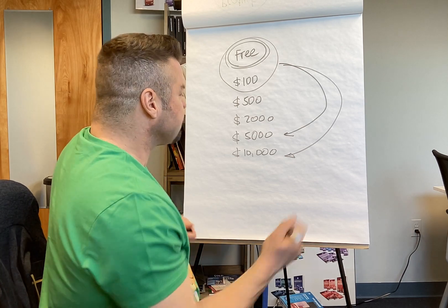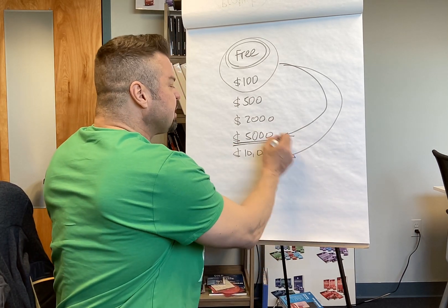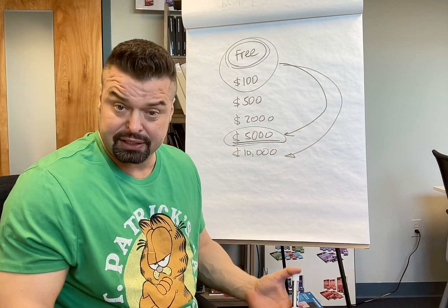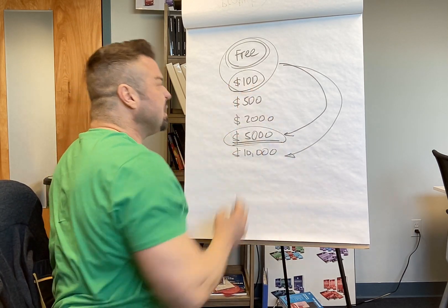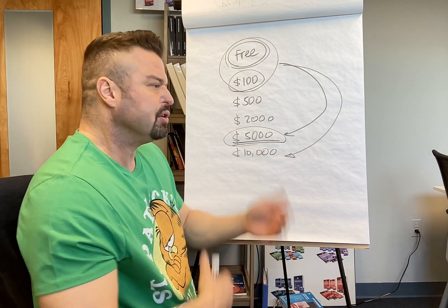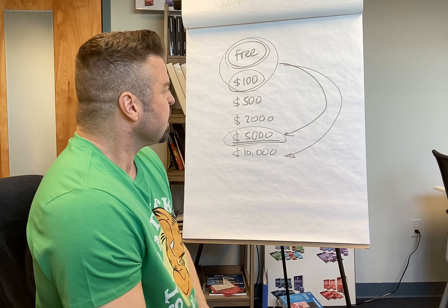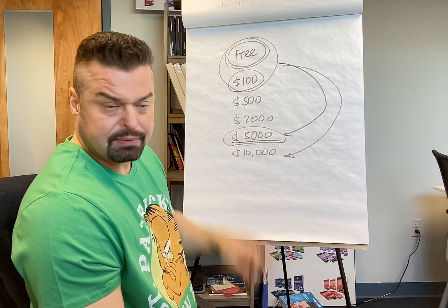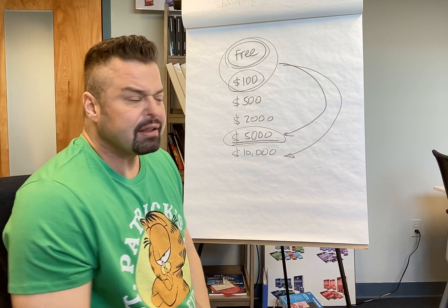You may be able to sell a $5,000 product right away, but it sometimes requires more trust. If you start with a less expensive or free product, you get the conversation going and it becomes easier to target that customer for a higher-priced offer afterward.